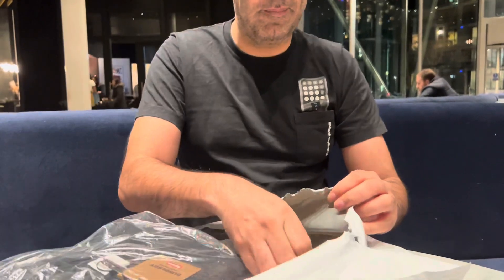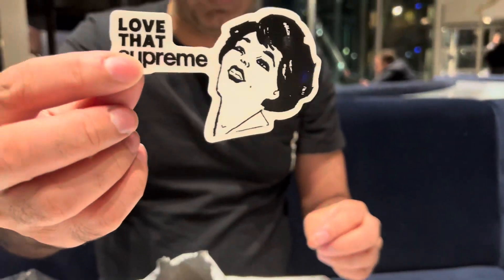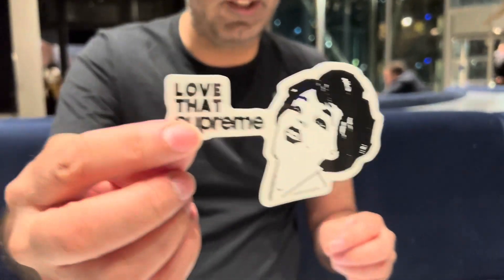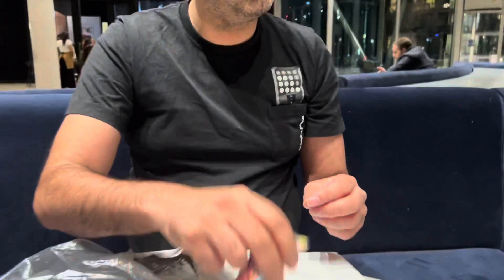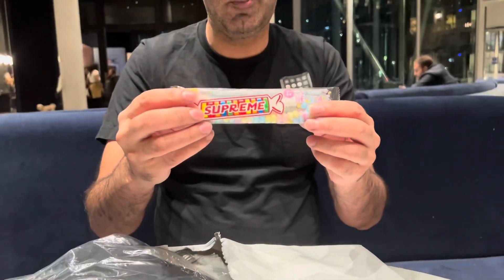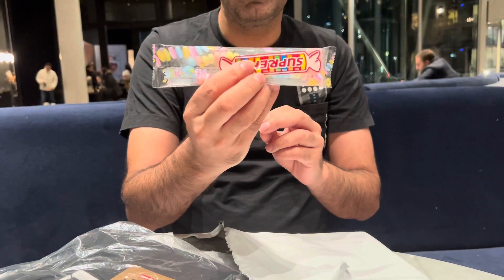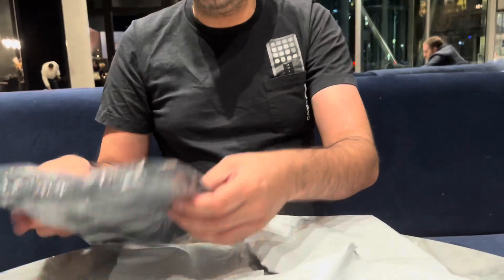What else did we get? Another one of those, which was of course from the first weeks — t-shirts that they did. We've also got some more sweets from Supreme. Camera guy, you're going to get your teeth into these this time.